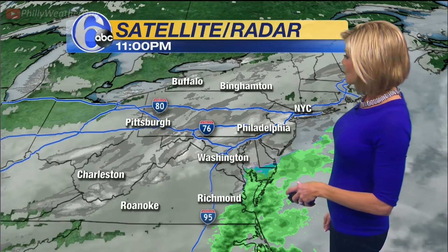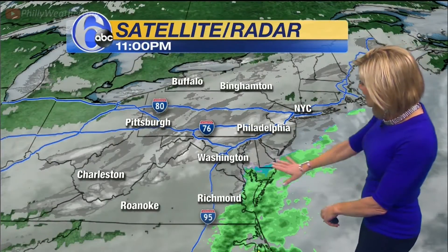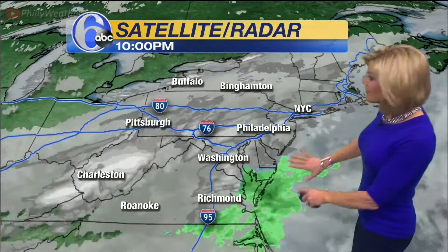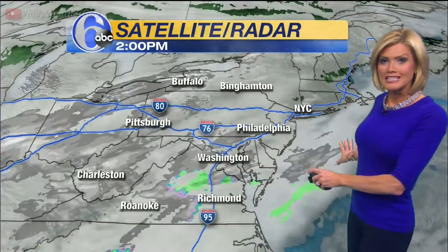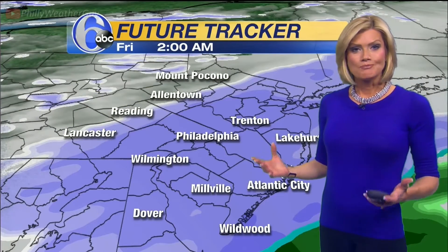Satellite 6, along with action radar, showing this system is really fast. It's booking to the east, that low pressure developing across the Carolinas, as you can see in that plume of moisture. This will continue to push to the north and east, and this will be clearing us out very quickly as we head towards dawn.